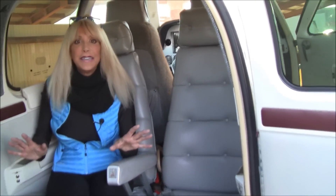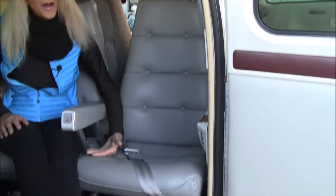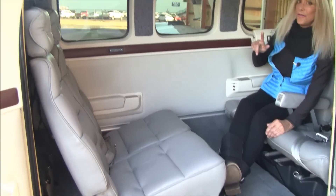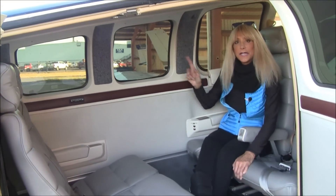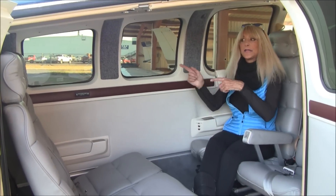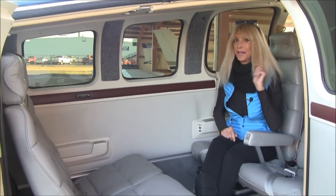Come on in and check out the interior — it's in really good condition. We've got beautiful gray leather seats, gray carpet and side walls. You've got tinted windows to keep you cooler in the summertime. Plus, we've got a four-place intercom system for ease of talking to each other and the pilot.